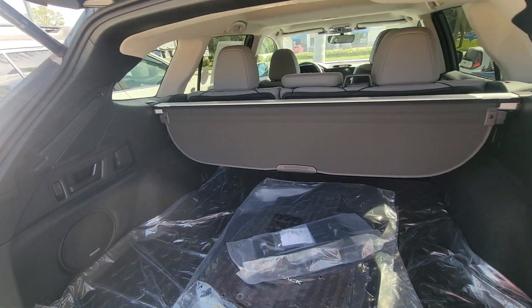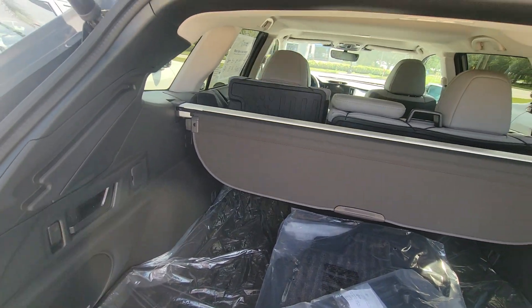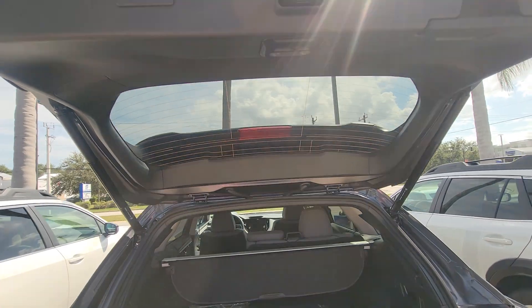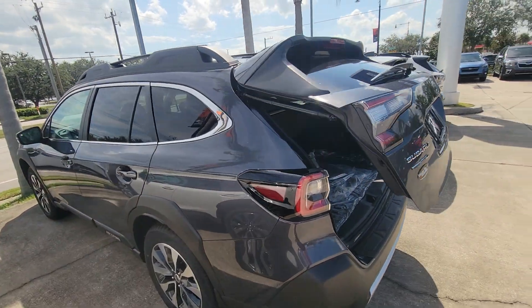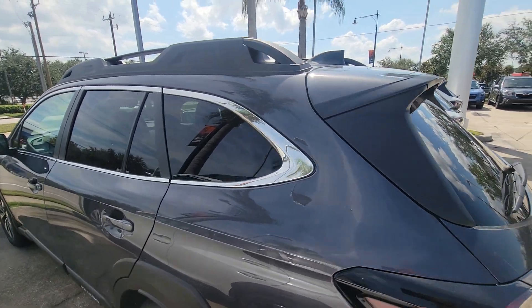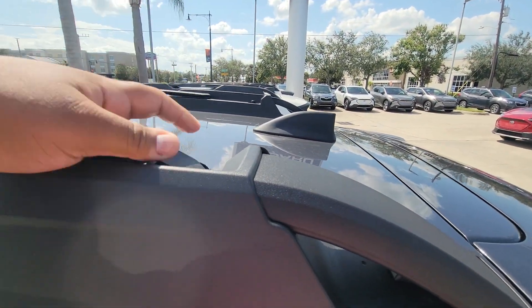A lot of good space. You have your Privacy Shade, Harman Kardon system, your Easy Fold. Pirate tailgate, nice and quiet. The Outback does have integrated crossbars — really nice to have.